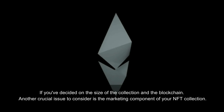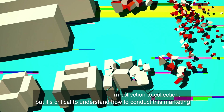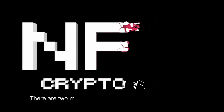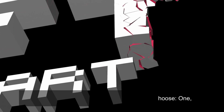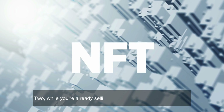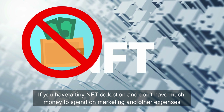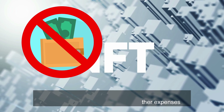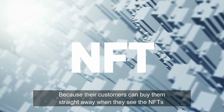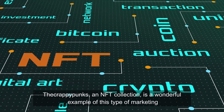If you've decided on the size of the collection and the blockchain, another crucial issue to consider is the marketing component of your NFT collection. There are two major categories to choose from. First, advertise your NFT collection before introducing it and create some buzz around it. Second, market your NFT collection while you're already selling. If you have a tiny NFT collection and don't have much money to spend on marketing, I'd advise selling your NFTs directly and promoting them as soon as possible while they're on sale, so customers can buy them straight away.